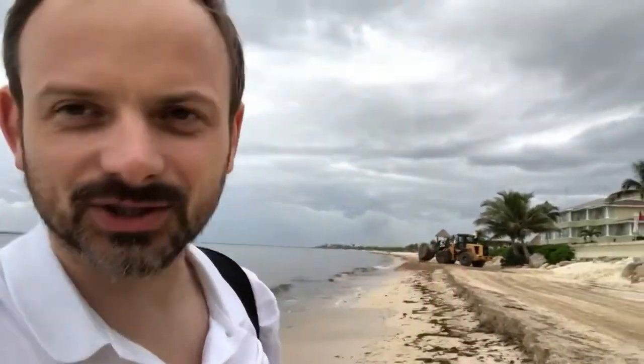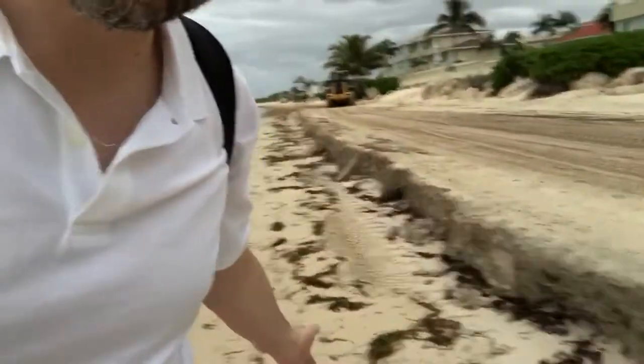That obviously spoils the aesthetics of the beach, but the problem as well is the constant construction work — basically guys building barriers, scraping the surface of the beach, so the beach doesn't even look like a natural beach, at least where the seaweed is.